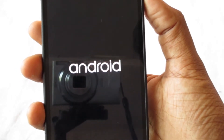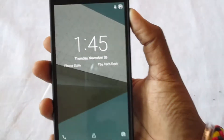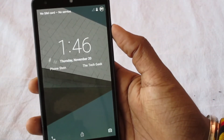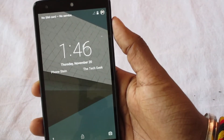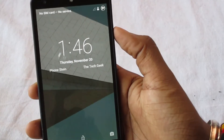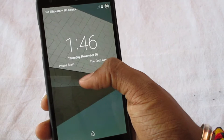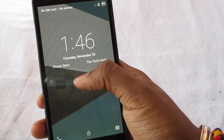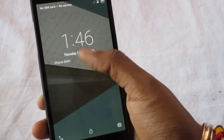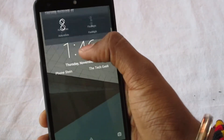Here we have the Android logo, and now we're greeted to the lock screen. Everything has changed on the lock screen. At first glance you can see a very big clock — the clock has increased in size. When you swipe up it becomes small, and while you pull it down it becomes a little bigger. As always you have your status bar and